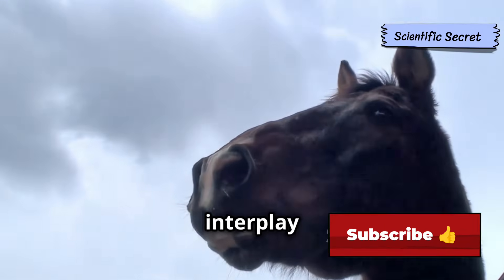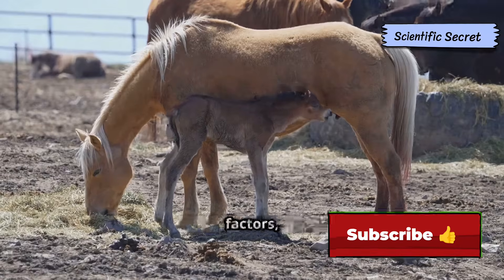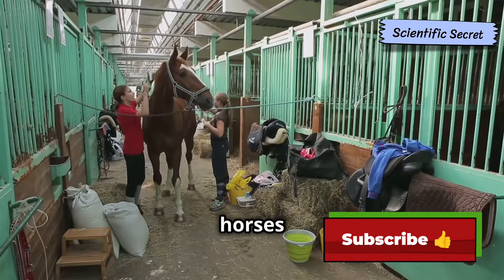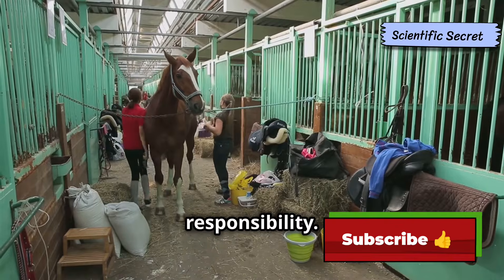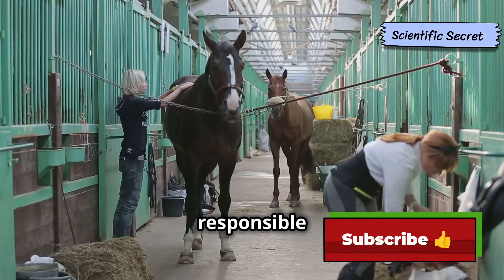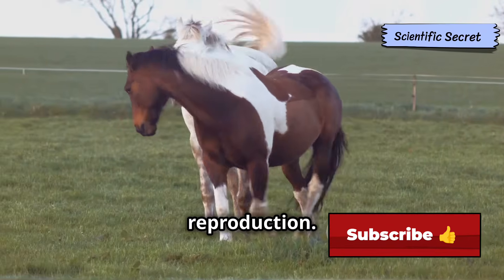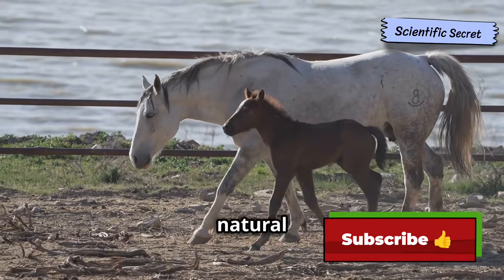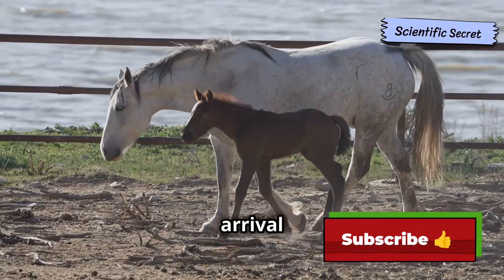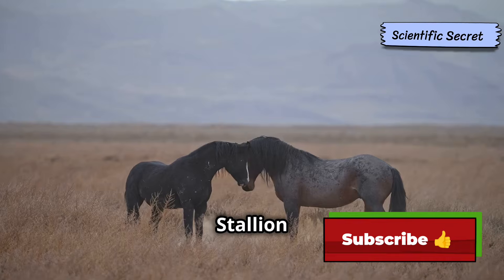In horses, reproduction involves a complex interplay of anatomy, hormones, and behaviors. By understanding these factors, we can ensure the well-being of both the mare and her foal. Breeding horses is a big responsibility. By gaining a deeper understanding of their reproductive cycle, we become more responsible and compassionate caretakers. Let's delve into the world of equine reproduction and explore the wonders of this natural process, from the initial stages of courtship to the joyous arrival of a newborn foal.